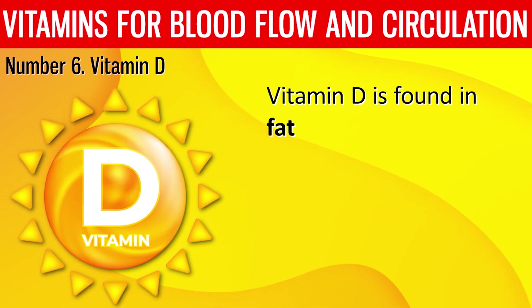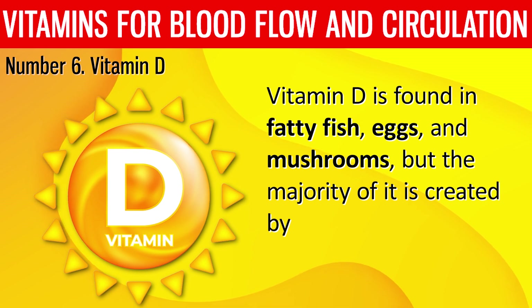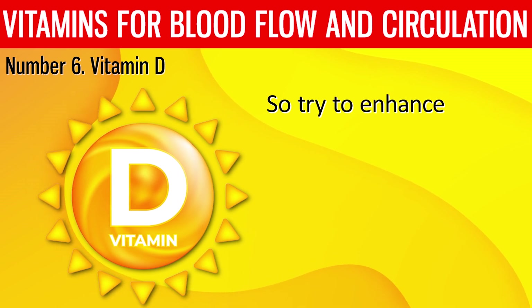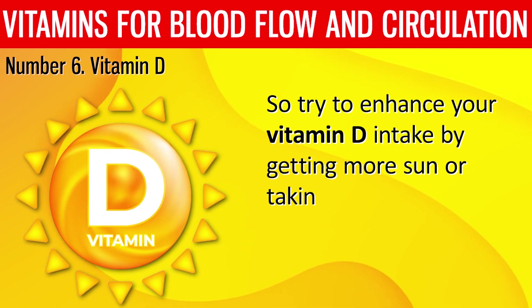Vitamin D is found in fatty fish, eggs, and mushrooms, but the majority of it is created by the body when exposed to sunlight. Try to enhance your vitamin D intake by getting more sun or taking supplements.